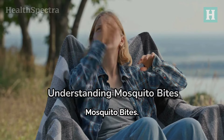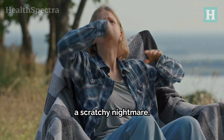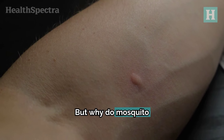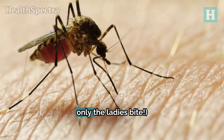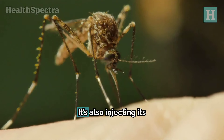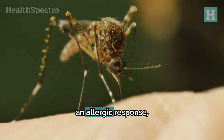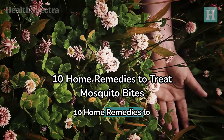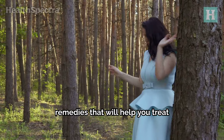Mosquito bites are one of those little annoyances that can quickly turn a good time into a scratchy nightmare. Scratching only makes things worse. But why do mosquito bites itch and swell in the first place? When a female mosquito — because only the ladies bite — punctures your skin, it's not just taking a sip of your blood; it's also injecting its saliva into your skin, which your body reacts to with an allergic response, causing that infamous itching, swelling, and irritation. Let's explore some tried and true remedies that will help you treat mosquito bites with ease.